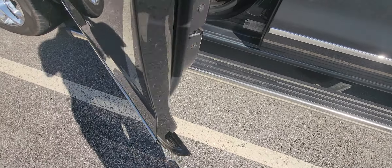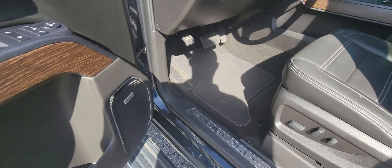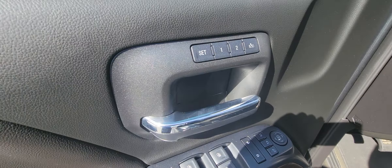It does have the automatic running boards, as well as power windows, power locks, power seats, a Bose sound system, and memory seats right here.